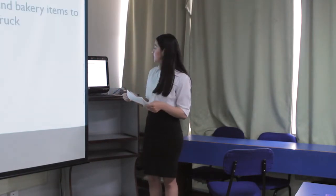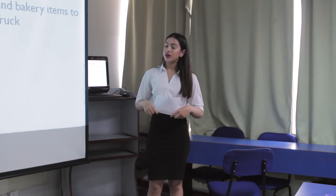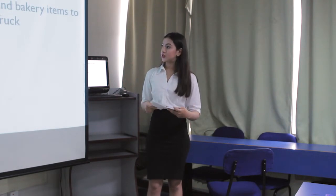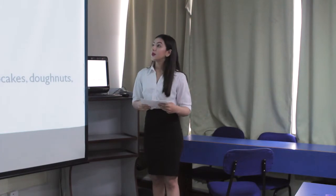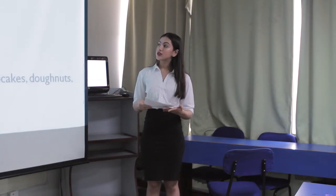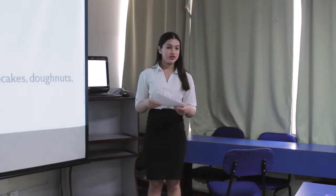Now talking about the products and services provided by Café Coffee Truck. It is specialized in serving a variety of brewed coffee. We have chosen fast food and bakery items to serve as well. The main products are coffee, hot drinks, cold drinks, sandwiches, meals, dessert, and bakery items which include cupcakes, donuts, and more.